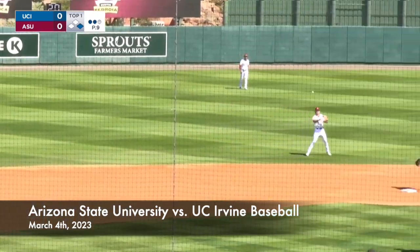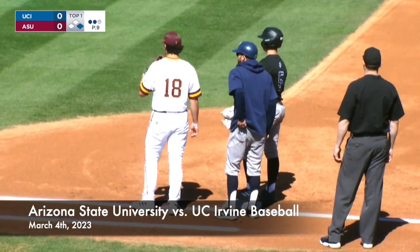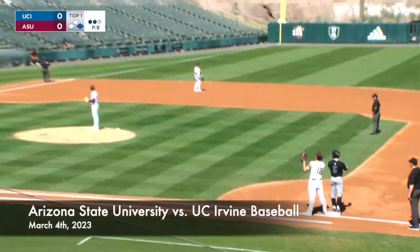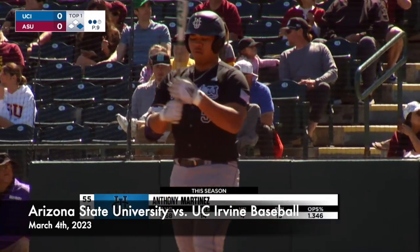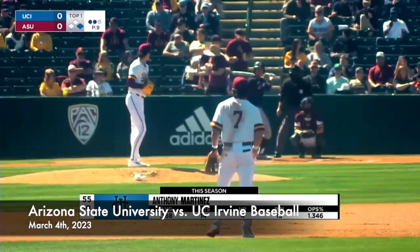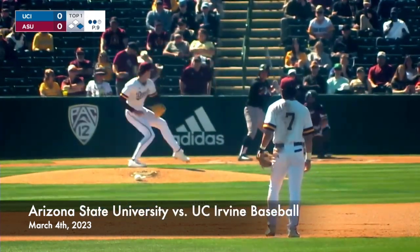Kendall is able to reach first base safely, and now here comes the cleanup hitter, Anthony Martinez, who had a two-run jack — was able to clear the Whiteman Family Performance Center out to right. It was one of the more impressive home runs I've seen, and he's just a true freshman. You look at the guy, he's very built out, a lot of natural power.